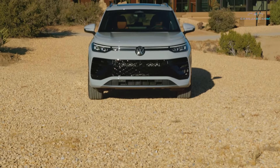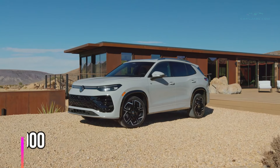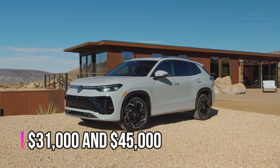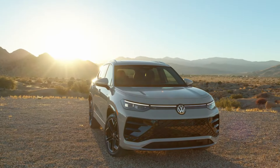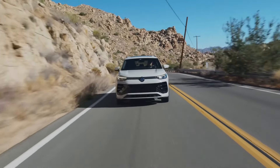The 2026 Volkswagen Tiguan is set to hit dealerships soon, with pricing expected to range between $31,000 and $45,000, depending on the chosen trim and options. Thanks for joining us on this journey. Until next time, drive safe and stay adventurous!